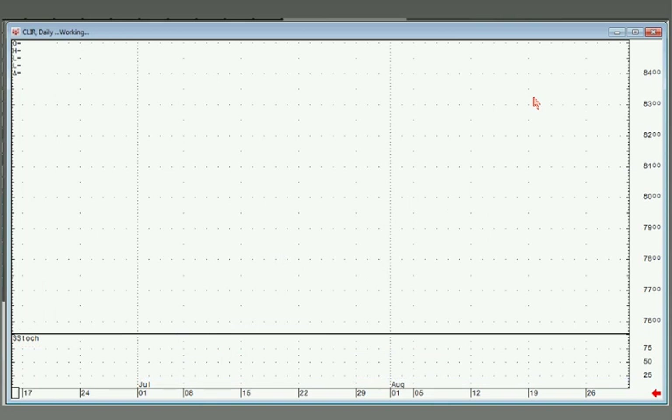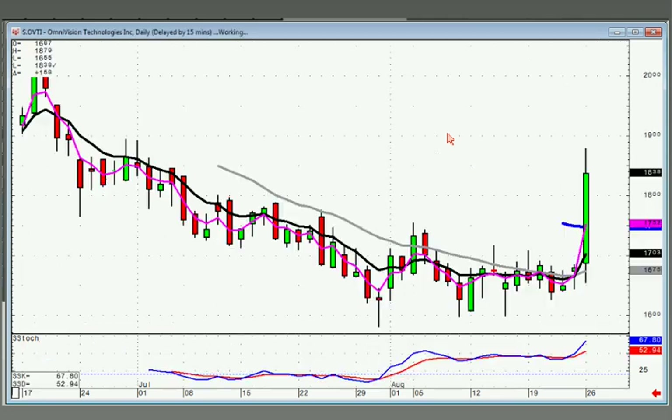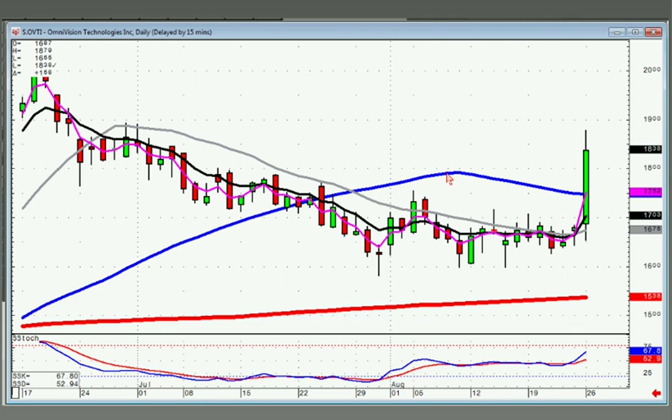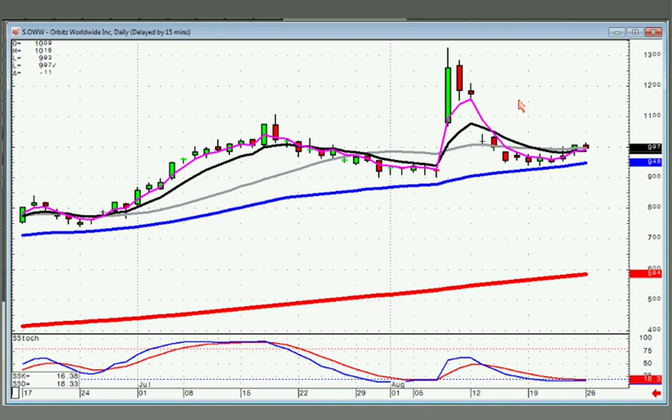CLIR — stutter step. You had the doji, harami, bullish confirmation. Make sure you check volume — this also looks like it might be low volume. But definitely want to be buying this one, especially if they can move it back up to the 50 tomorrow. OVTI — nice breakout, broke out through this downtrending channel. Did a doji, bullish confirmation. Look for a 45-degree move off of here.